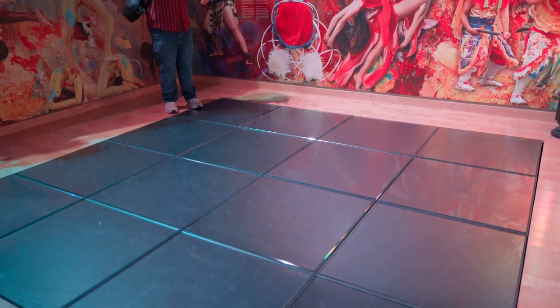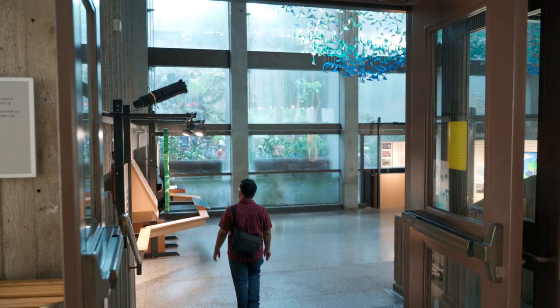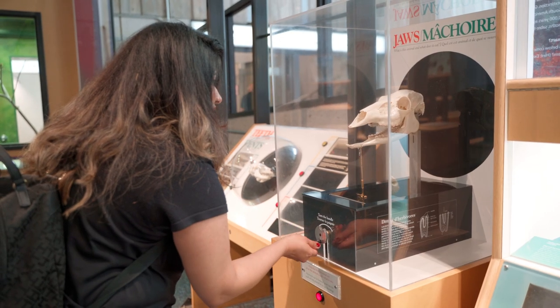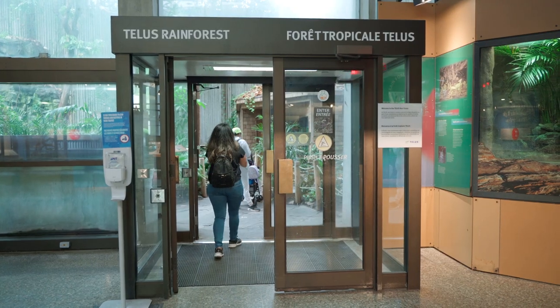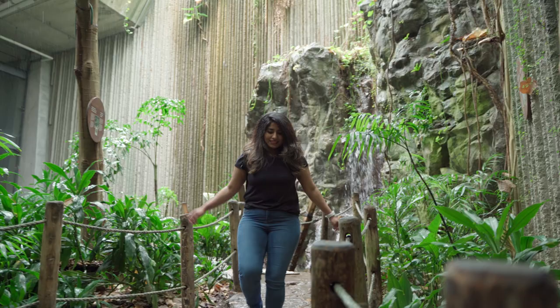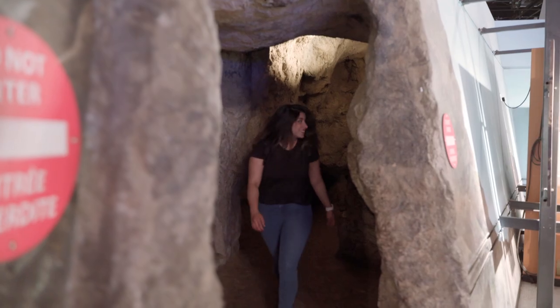After making the dance floor light up all by myself, it was time to go to the next location — the Living Earth. As we entered, there were very interesting animals like poison dart frogs, some real skeletons, interactive exhibits, and also the Telus Rainforest. After the rainforest, we got to crawl through a cave and continue to the next section.